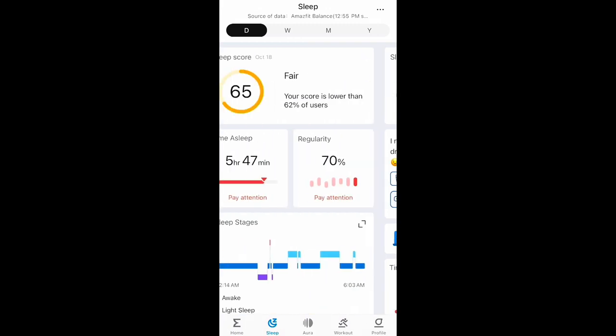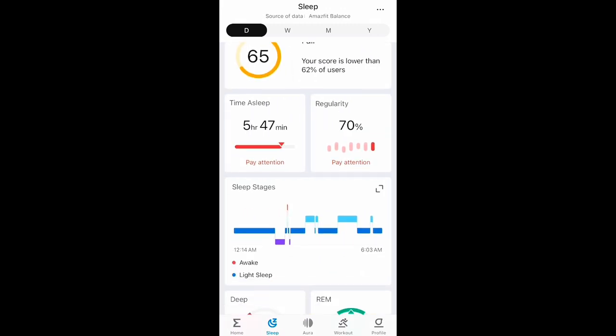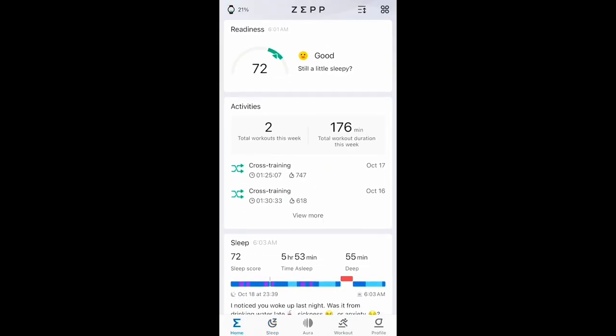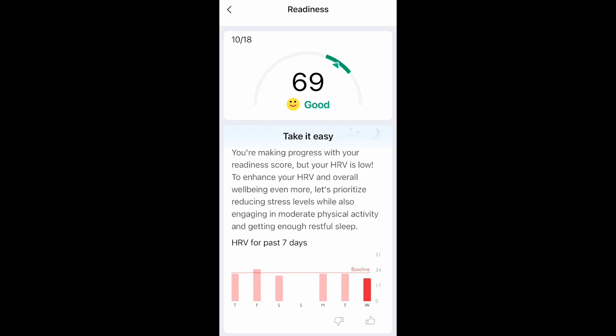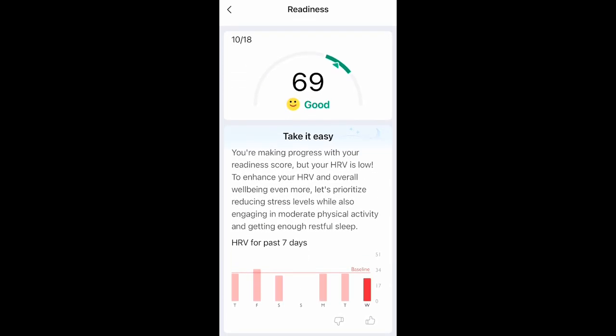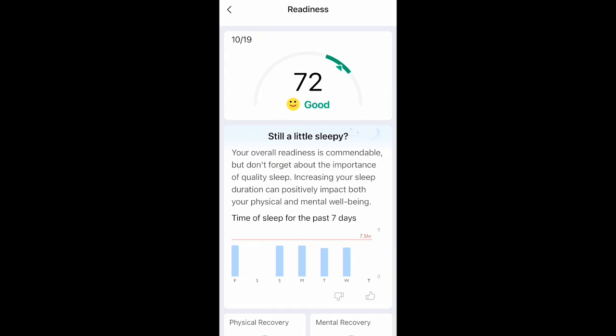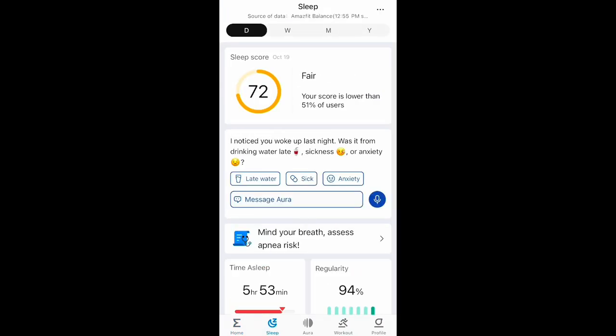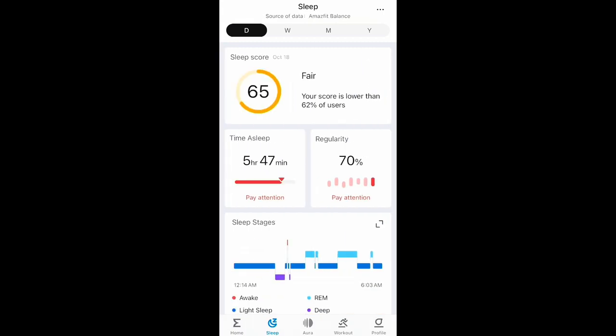It's giving me a 72 score with a smiley face, and I just feel way worse than this — I had a major disturbance in the middle of the night. Similarly, the night before I stayed up later than normal after a hard workout, and it gave me a readiness of 69 with a smiley face saying good across the board — heart rate variability was lower, resting heart rate was higher than normal. Neither of these feel quantifiably right. The sleep score giving me a 72 when my sleep last night was a dumpster fire. It gave me a 65 the night before, which might have been my lowest score, but the average has been 76 — I'm just not getting low scores.